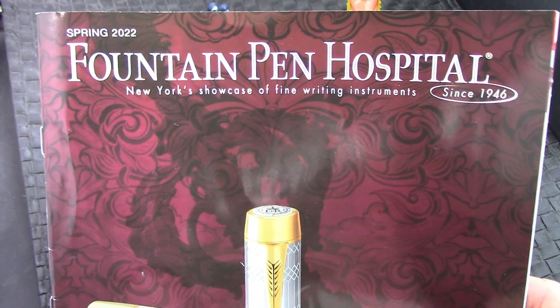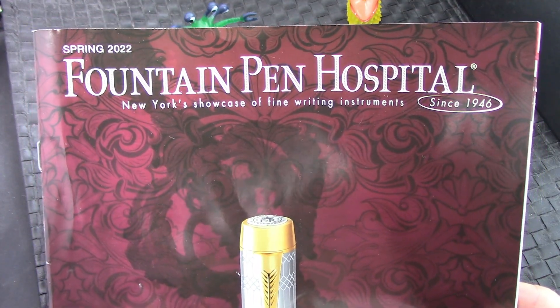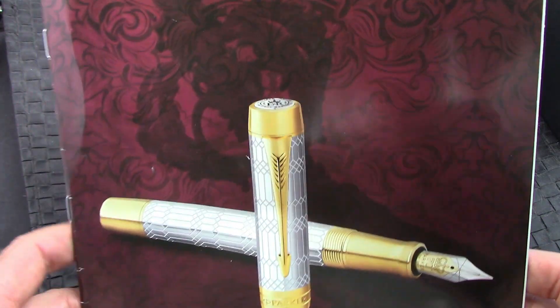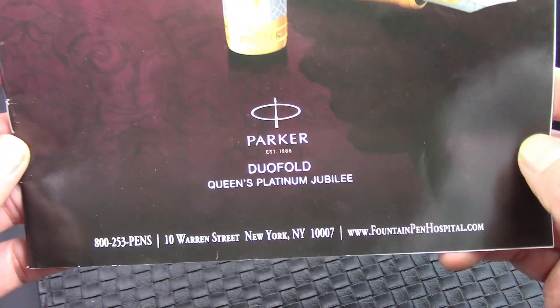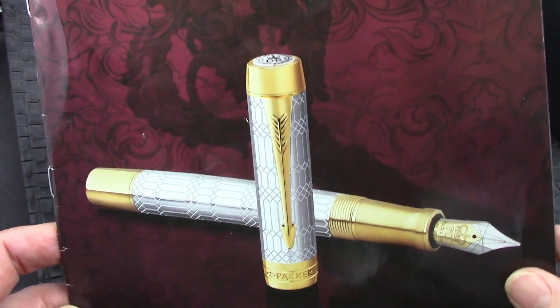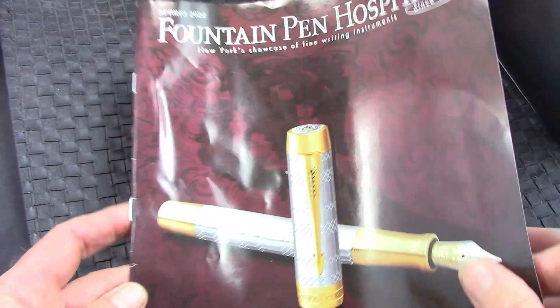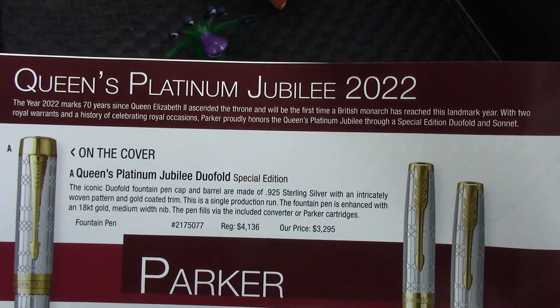It's always good to window shop, and when you get a catalog like this in the mail — the Spring 2022 catalog from Fountain Pen Hospital, which I got a few days ago — I think that's an amazing pen on the cover. Certainly not for those that are low on funds, but getting the cover of a catalog is a very special tribute to a unique limited edition pen, and inside the front cover we'll have some details on the pen.